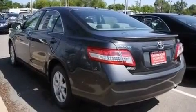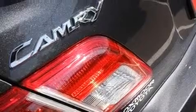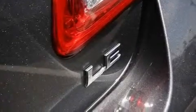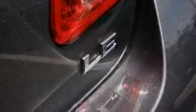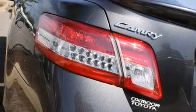Its top features include a multi-function display, air conditioning, cruise control, a CD player, a passenger side vanity mirror, a low tire pressure indicator, traction control and stability control systems, an anti-lock braking system, a rear window defroster, and a vehicle anti-theft system.